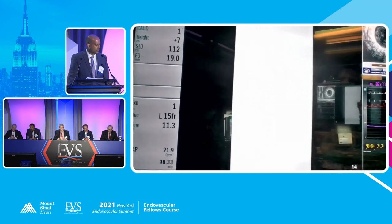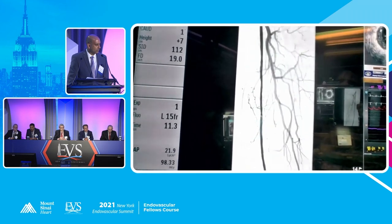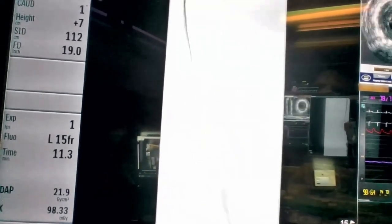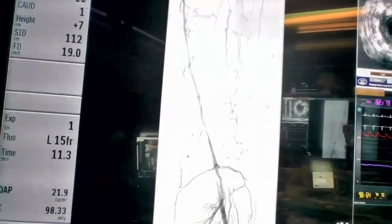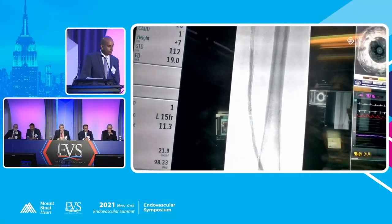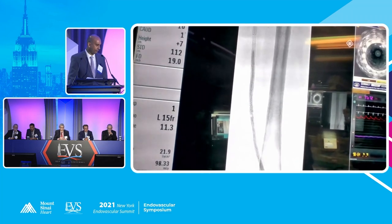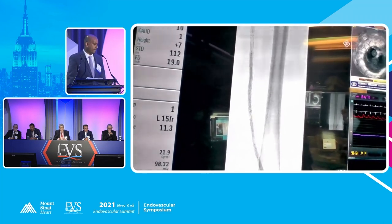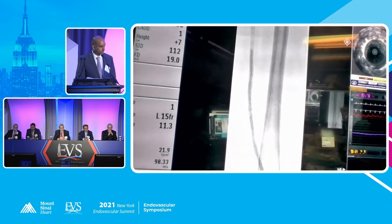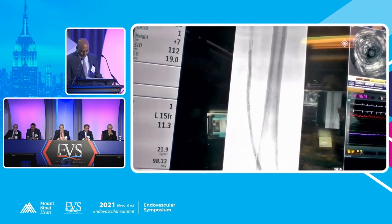We've got a nice lumen now — a little bit of a constriction proximally, and then as we come distally, a very nice lumen. What we've done is gone in with a Stellar X — a 6x200 Stellar X. We've left it up for three minutes, and then we're going to get a 60x150 Stellar X and balloon proximally, giving us biologic therapy to hopefully help prevent future restenosis.